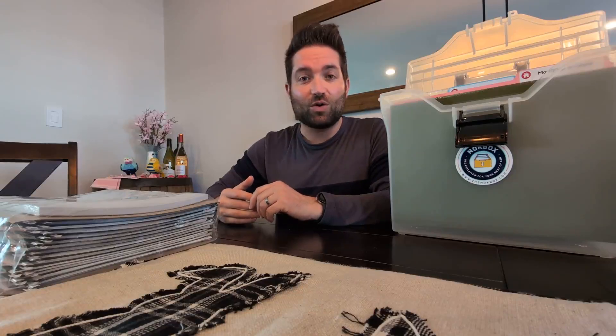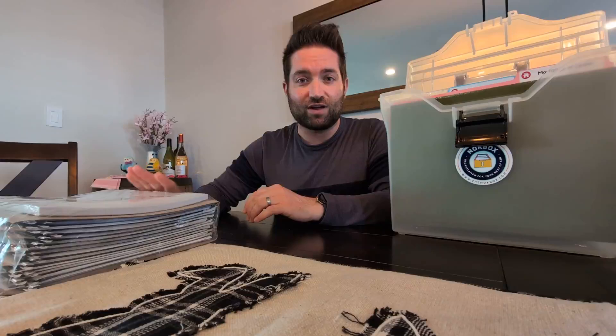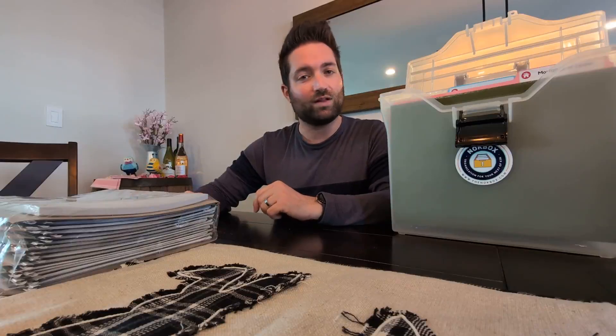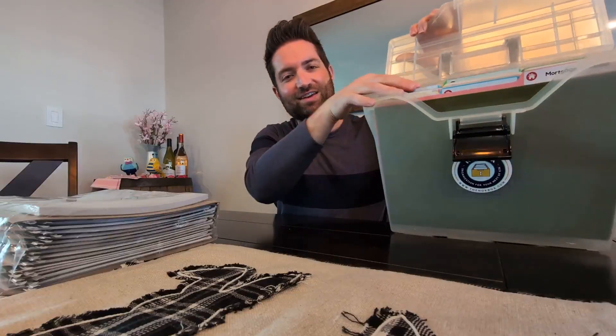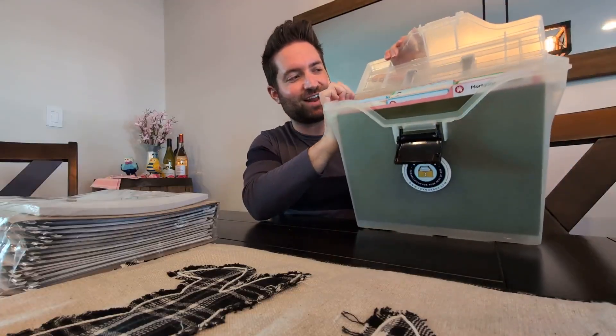I'm really looking forward to going through the exercise with my partner and making sure everything is gathered into one spot, just in case anything ever happens to me. And I'm super excited this afternoon to gift this Knockbox Light that I assembled for my sister — so thanks so much, Knockbox.